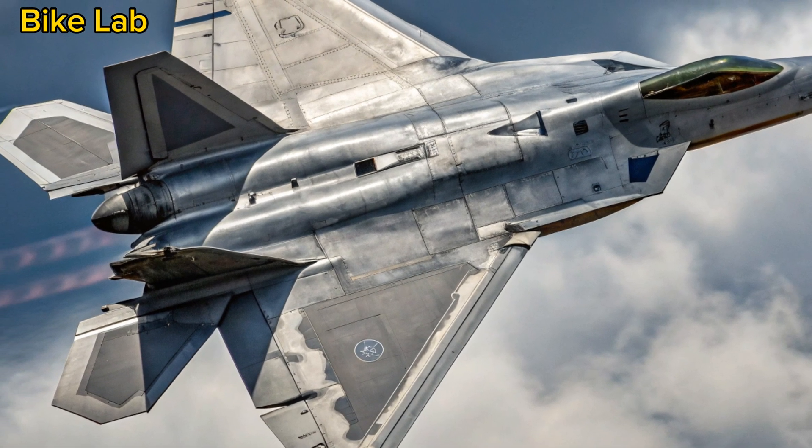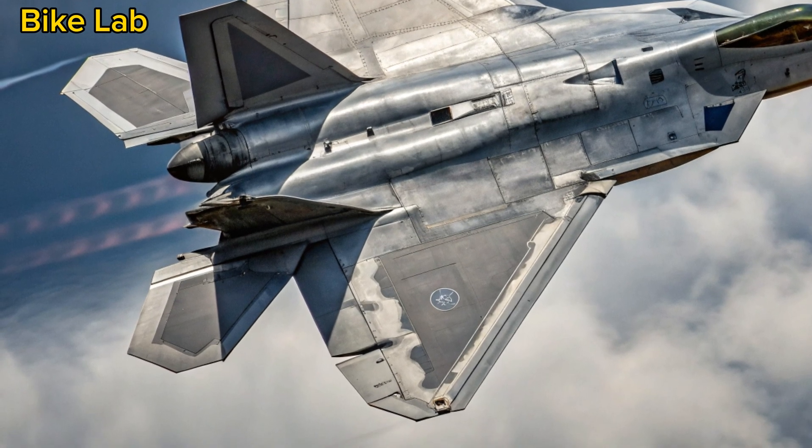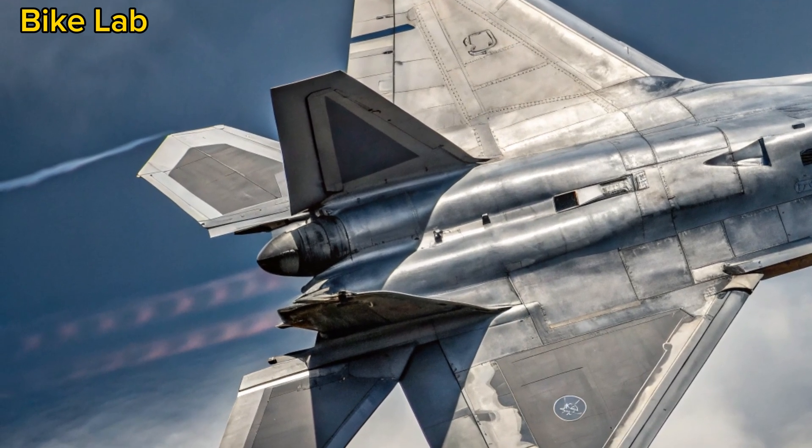In dogfights, its agility is nearly unmatched. In Beyond Visual Range (BVR) scenarios, it can engage threats long before they know it's there.